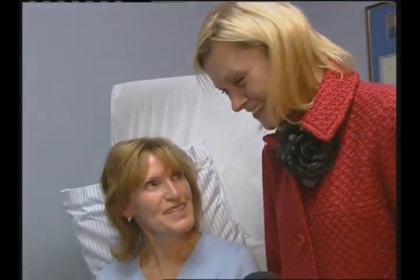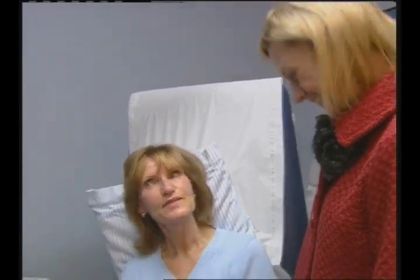The doctor assures Ellen she is going to look astonishing at the end of this, adding they are quite jealous themselves. They thank the guests and sign off.